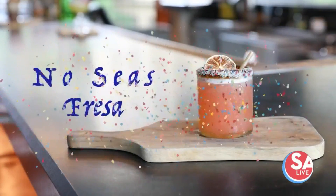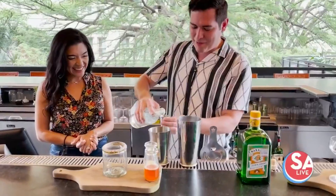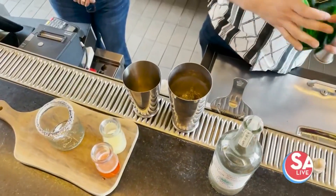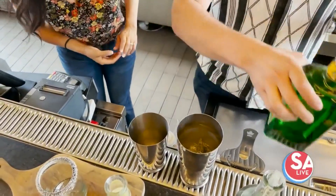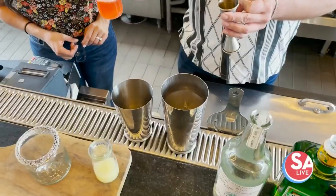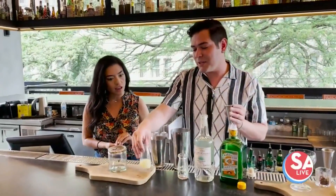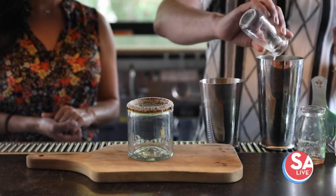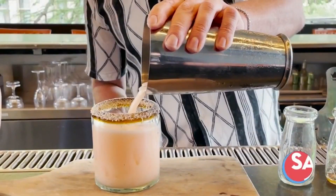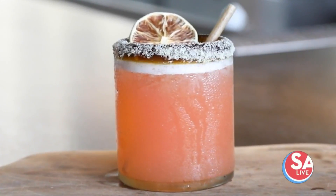This is going to be our crowd favorite — we call it the No Seas Fresa, which means 'don't be a strawberry.' You start off with a shot of tequila, then a little bit of orange liqueur. It's very light, very refreshing. We use a strawberry basil agave that we make in-house — not overly sweet. Add a little bit of lime juice and give it a shake. Even the salt on the rim is made here; it's a dehydrated lime zest.